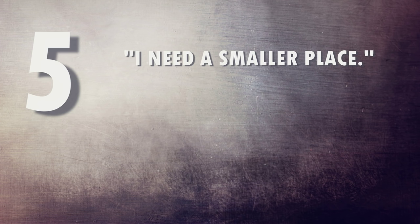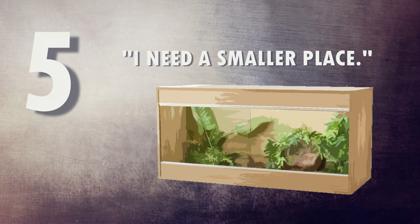Number five: the enclosure is too big. You may want to provide a really luxurious enclosure, which is great, but if it's a baby gecko and the enclosure is bigger than two feet long, it's usually too big. This can cause your gecko to stress out and stray away from its heat source. That combination may put it off its food — when it's older you can move it into the bigger tank.